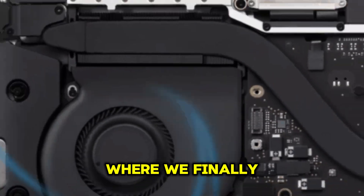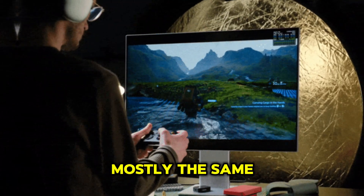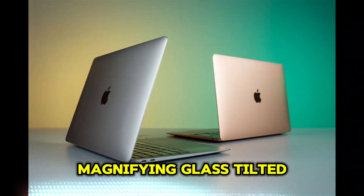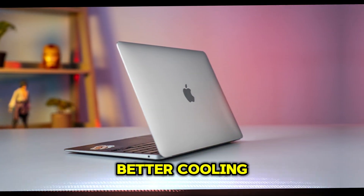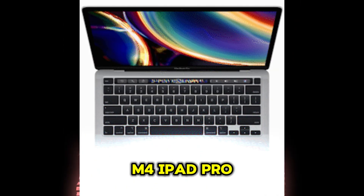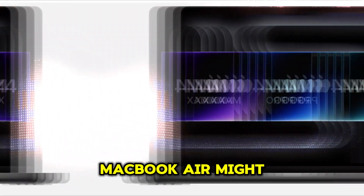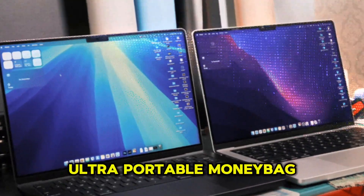Apple has kept the MacBook Air design mostly the same since the M2 refresh, but rumors suggest a fresh new look is coming with the M4. What to expect: a refined chassis for better cooling, thinner bezels possibly borrowing design elements from the M4 iPad Pro, and new Thunderbolt port placement for better accessibility. The M4 MacBook Air might finally close the gap with high-end Windows Ultrabooks, offering improved I/O options while still being ultra-portable.